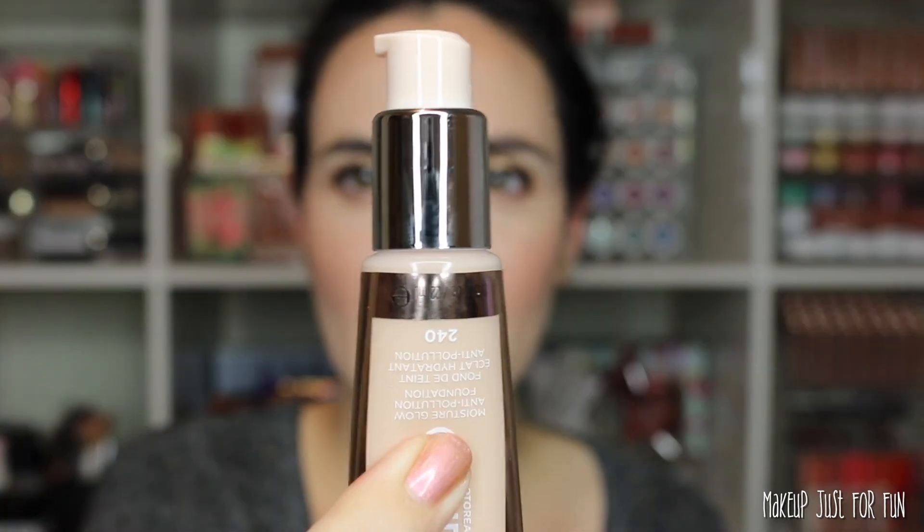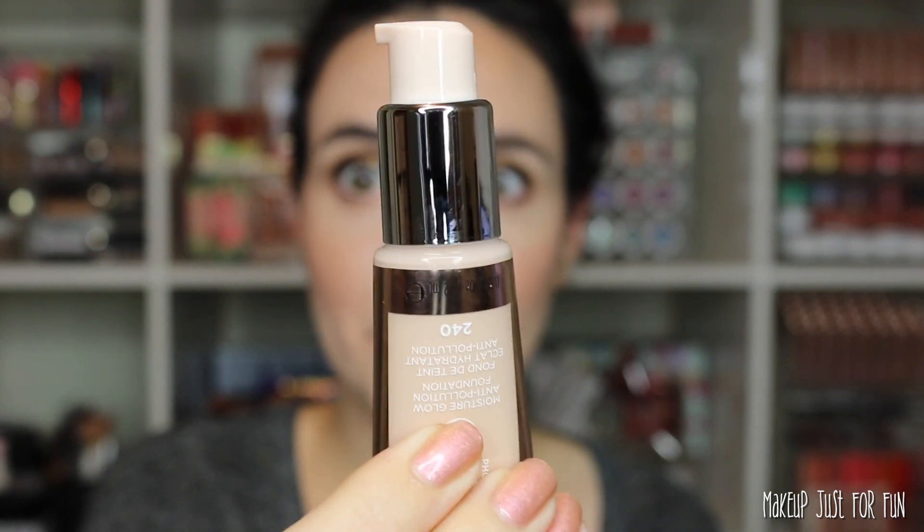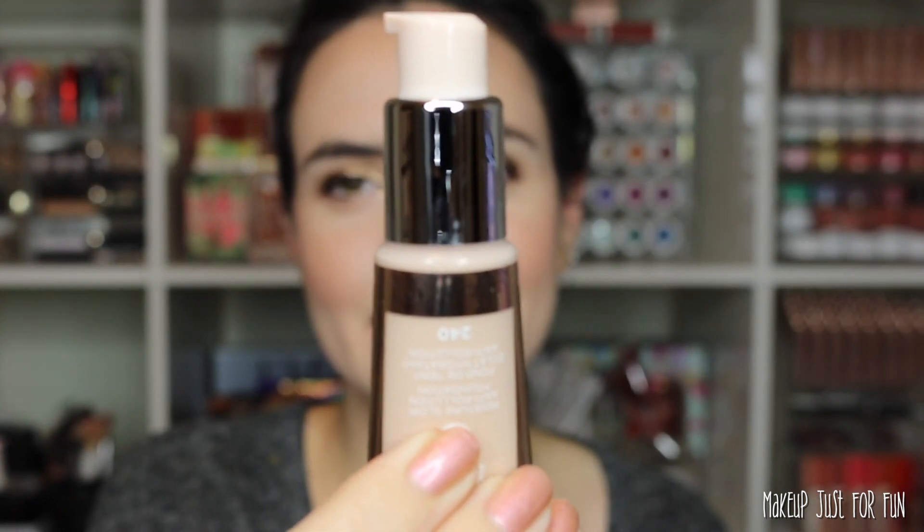The little cap pops off and this is a squeezy tube style, but it has a pump — that's basically my favorite kind of foundation packaging. I like pump packaging because it's less messy and less wasteful, but the squeezy tube is nice because it's lightweight and not likely to break. So if you're going to be throwing this in a makeup bag or traveling, I do like this squeezy tube type packaging.